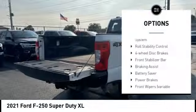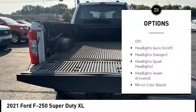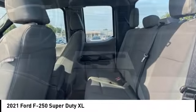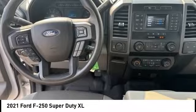Rear step bumper, brake assist, stability control, tire pressure monitoring system, roll stability control, four-wheel disc brakes, front stabilizer bar, braking assist, battery saver, power brakes. Is love at first sight really possible? Let us know when you stop in.